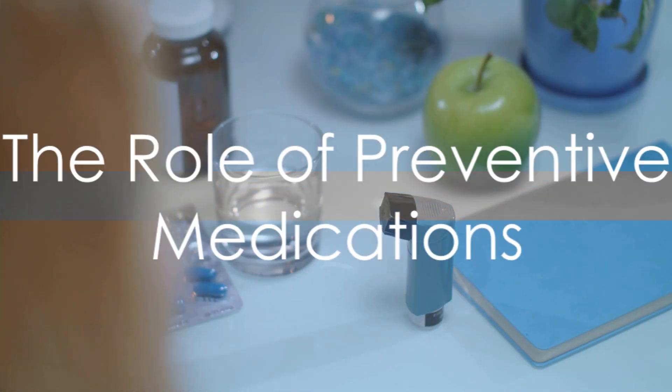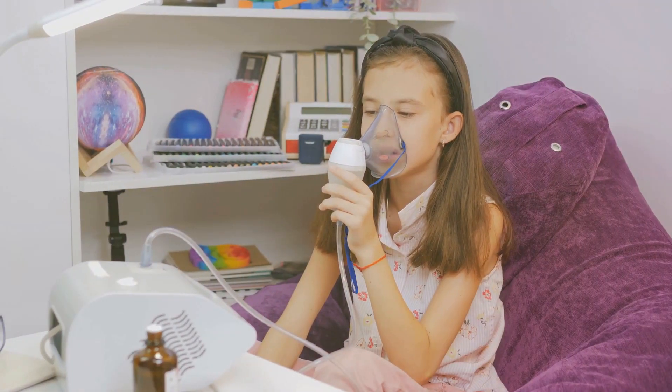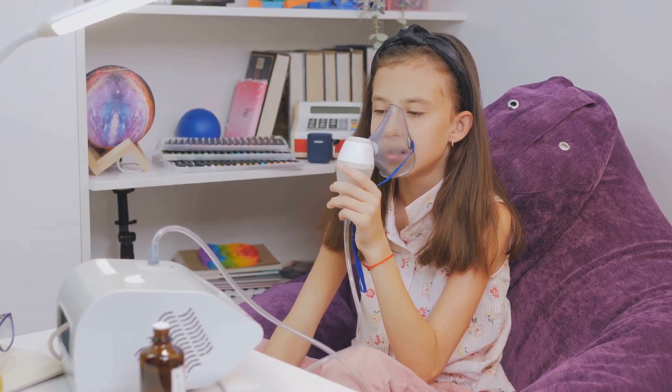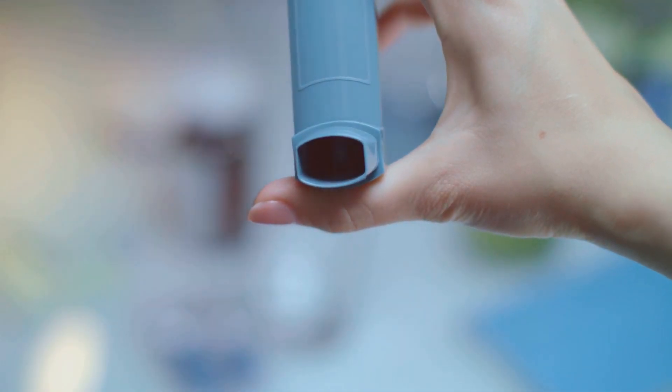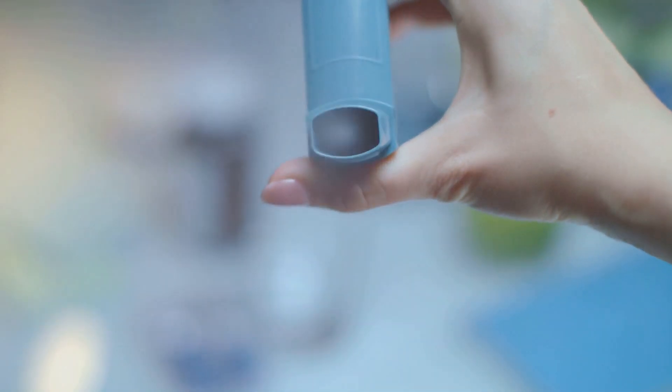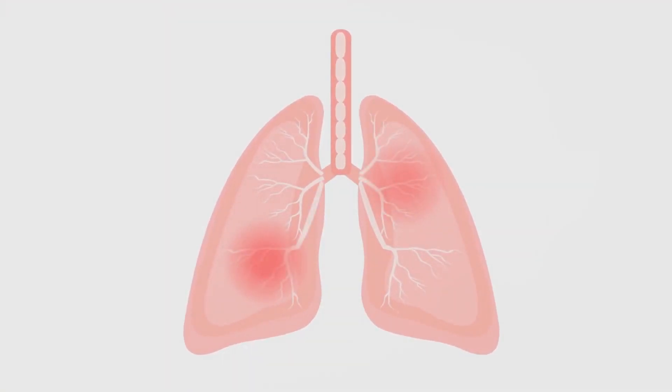The cornerstone of managing asthma is prevention. This preventive approach primarily involves medication that reduces inflammation — the swelling in the airway — and mucus production. Anti-inflammatory drugs, such as inhaled corticosteroids, are often the first line of defense. These medications work by controlling the inflammation in the lungs, thereby reducing the likelihood of an asthma attack.